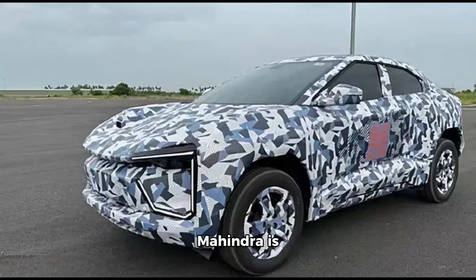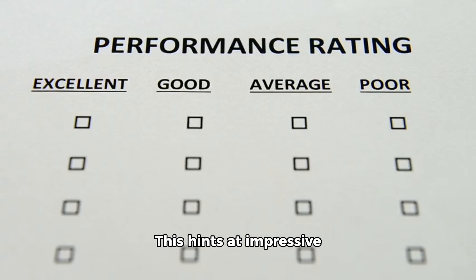Rumors suggest Mahindra is positioning the B.E.O. 5 against some heavy hitters like the IONIQ 5, VW ID.5, and even luxury models like the Mercedes EQS and Tesla Model Y. This hints at impressive performance levels.